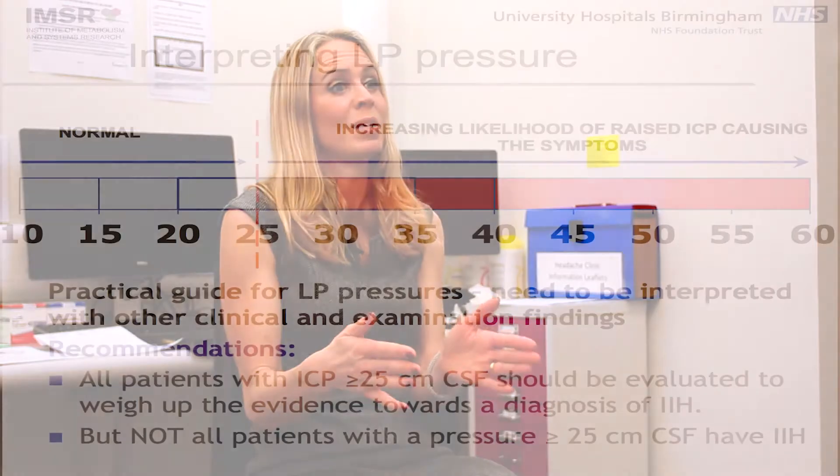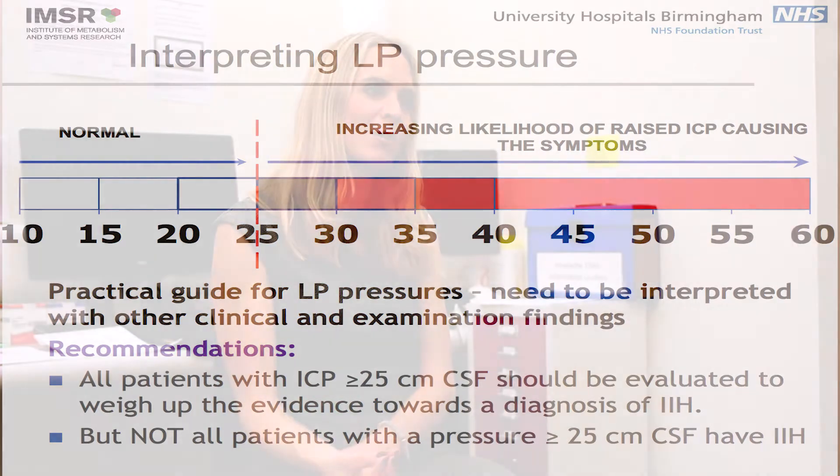If that pressure is above 25 we'll evaluate you. There's a grey zone between 25 and up to 30 — those pressures could be normal for some people but elevated for others. Pressures below 25 tend to be more normal. But there could be circumstances where the pressure reading could be falsely low — for example, in patients that have had multiple attempts at lumbar puncture, or a very recent lumbar puncture repeated the next day, which might not give an accurate reading.